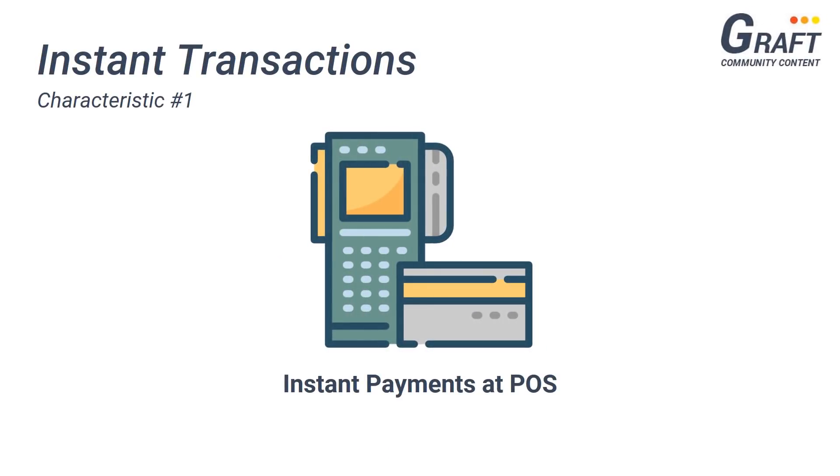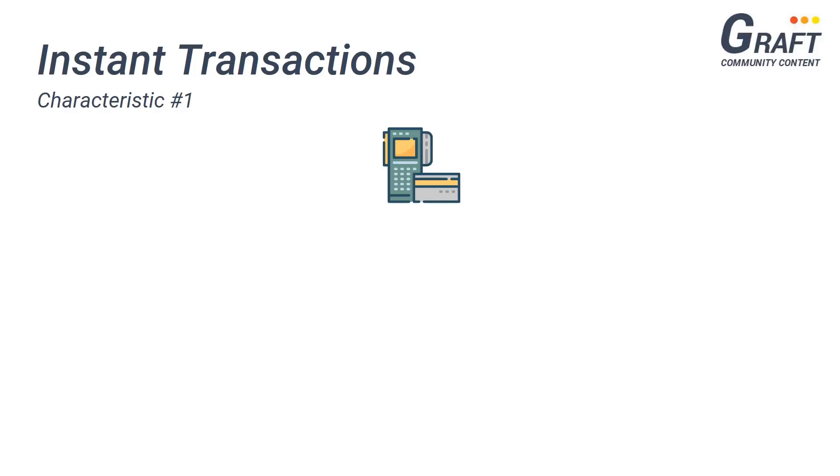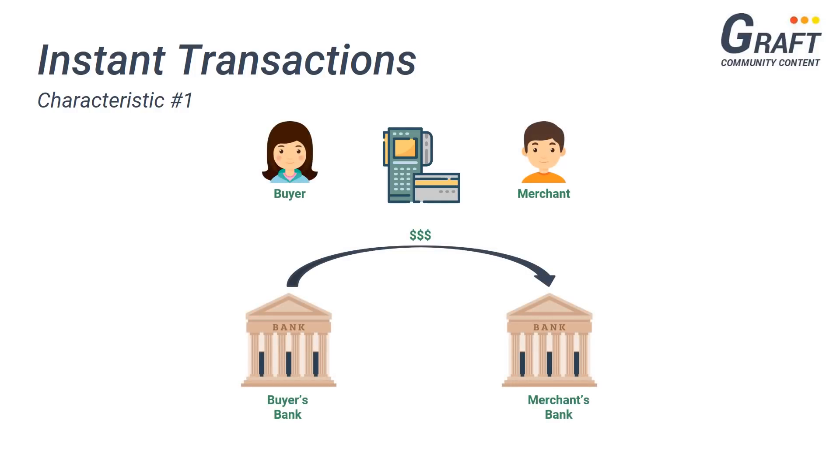Now one of the most important characteristics of a traditional payment platform is its ability to provide instant payments at the point of sale. If you're familiar with the world of banking and money transfers, you'd know that the process of transferring money from one bank to another to make a payment is too slow and not suitable for the point of sale. Traditional payment systems like Visa, MasterCard, or American Express have gained dominance over the payment industry by giving merchants the ability to accept payments at the point of sale instantly.